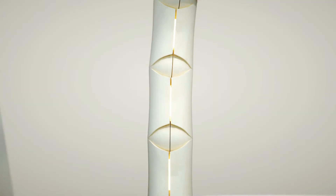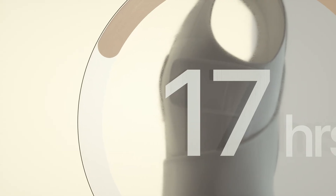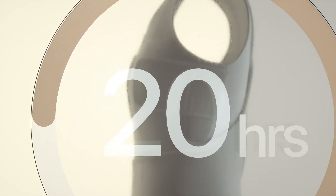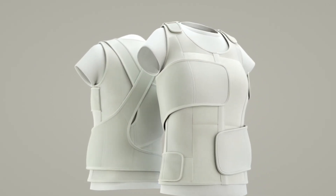Spinamic utilizes an advanced systematic approach to improve patient compliance. The Spinamic application provides push notifications and keeps track of total usage time.